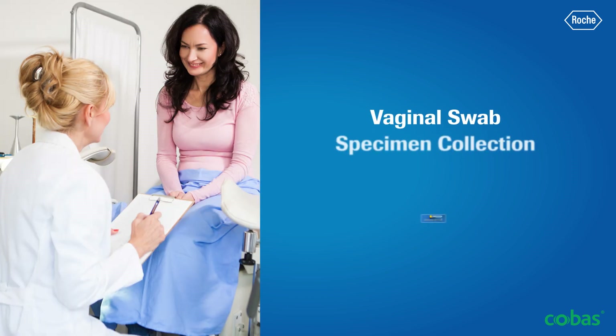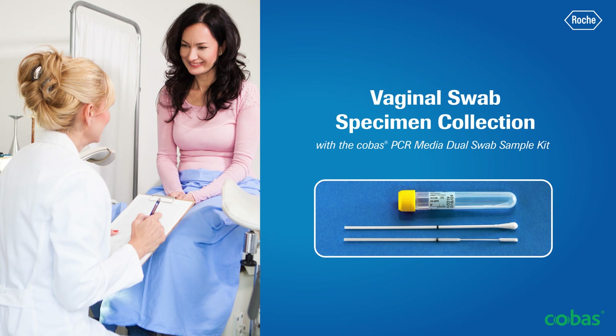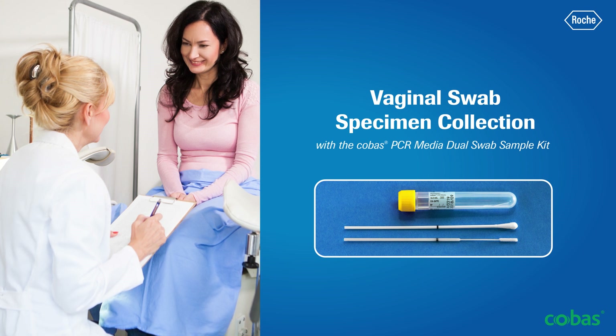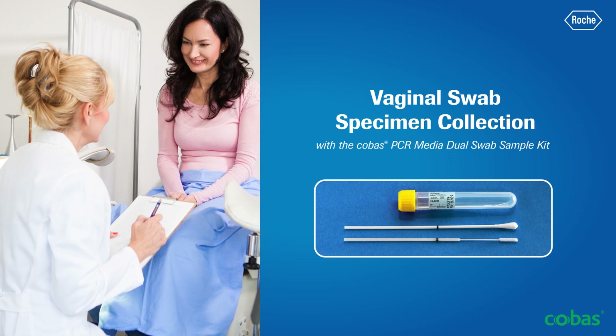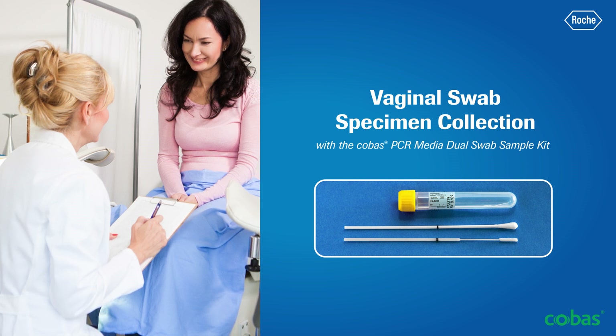Welcome to this video training for Vaginal Swab Specimen Collection with the COBAS PCR Media Dual Swab Sample Kit. Your laboratory partner has made the decision to adopt COBAS sexually transmitted disease testing solutions from Roche Diagnostics. The following information will help to ensure optimal specimen collection for use with the COBAS CT-NG and/or TV-MG tests.